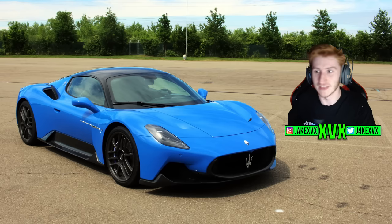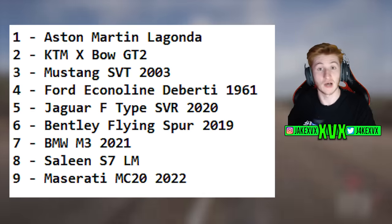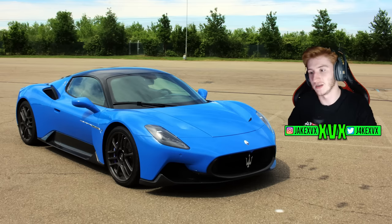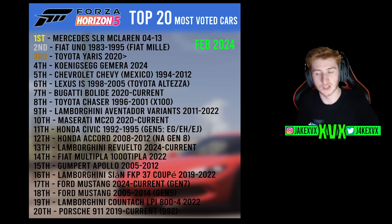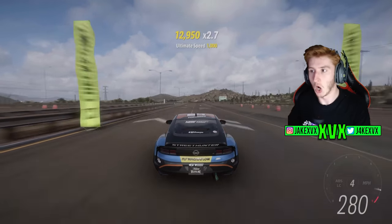The Maserati MC20 was leaked many months ago, and almost all the leaked cars have since come to the game apart from just a couple — the MC20 is one we're still waiting on. It's a highly requested car, it's modern, it fits this update's theme. We've also got the Ford Mustang and the Porsche 911 2019 on the list, though I think the Porsche is already in the game. There aren't actually many modern cars on that list, which narrows things down.